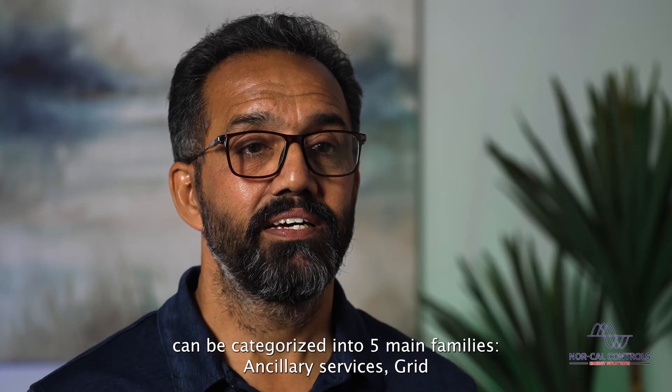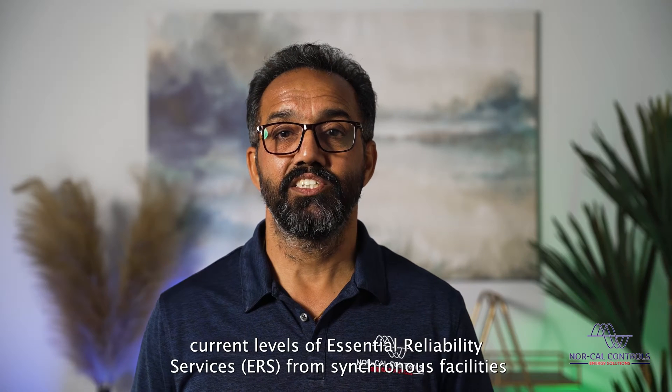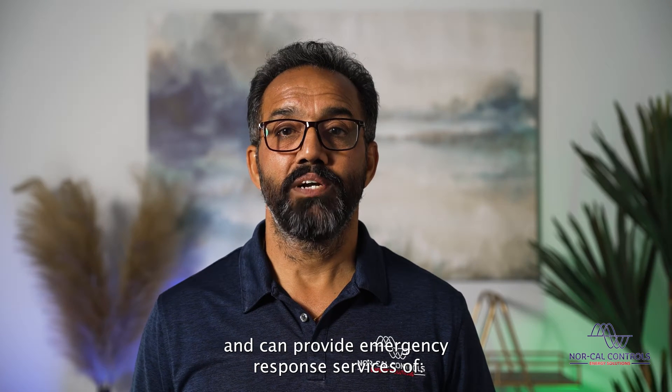These five families are: ancillary services, grid support, back of the meter, energy trade, and combined applications. BESS can replicate current levels of essential reliability services from synchronous facilities and can provide emergency response services of operating reserves.